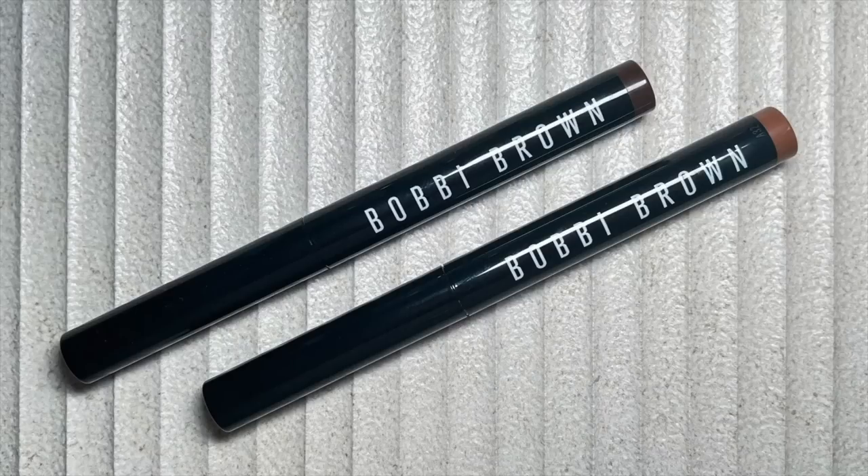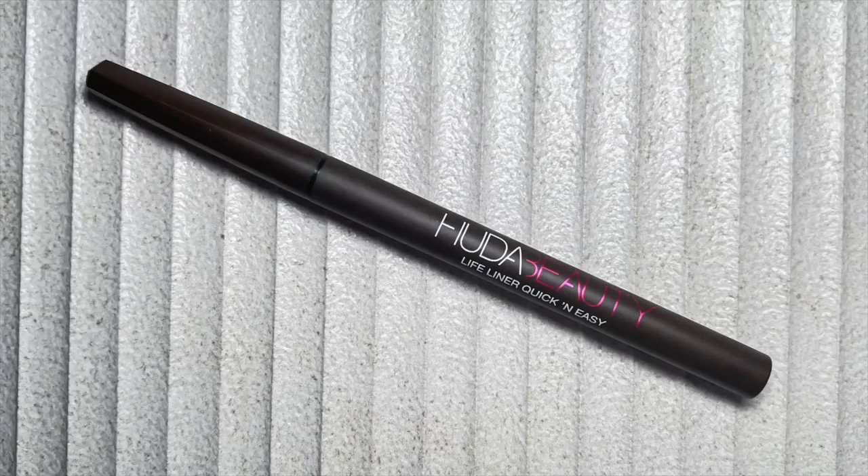I also have some eyeshadow sticks — the Bobbi Brown Longwear Cream Shadow Sticks. I wear these so often, I'm actually wearing both today in the shades Taupe and Bark. These are really nice and long wearing. They're ultra creamy so they're super easy to blend with a lot of working time before they set down to a matte texture that does not budge throughout the day. And I've recently fallen in love with the Huda Beauty Lifeliner Quick and Easy Liner in the shade Very Brown. This is my favorite liner for inner corner extensions — super waterproof, never transfers or leaks. I often wash my face and it's still there afterwards.